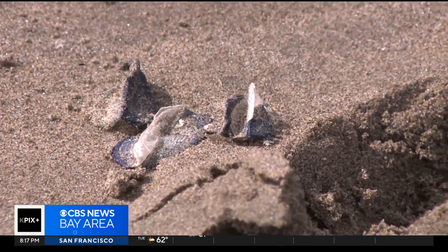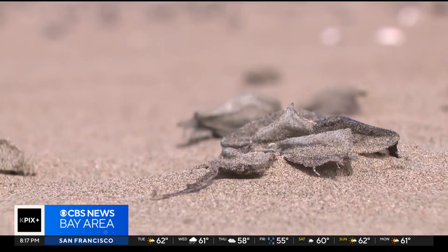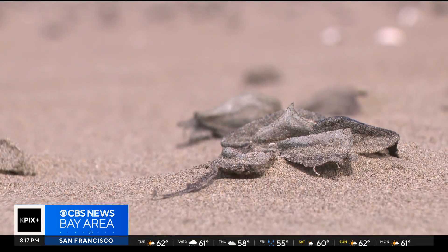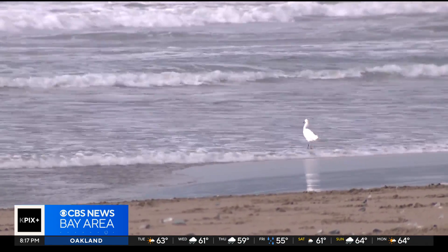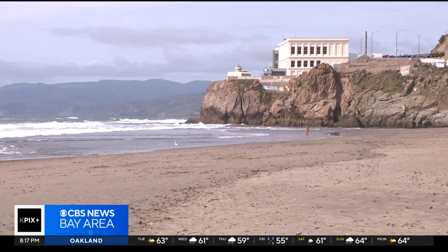Chrissy says the blue coloring comes from the food they eat and helps camouflage them in the water. But the ones you find on the beach might not be so vibrant. When they wash ashore, they tend to lose that blue color and they just dry out, and sometimes animals will come and eat them — they'll be eaten by birds and others become part of the local ecosystem.